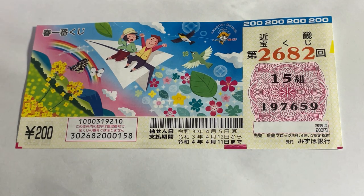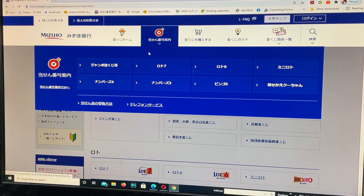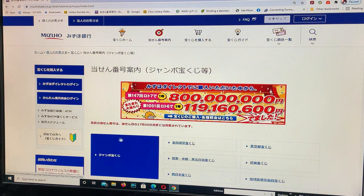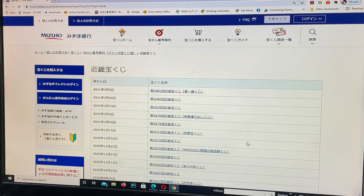Let's head over to Mizuho Bank's lottery page. Go to the target, select Jumbo Takodakuji, and go down and find Kinki Takodakuji. And there it is — 2682 Kinki Takodakuji, April 5th.